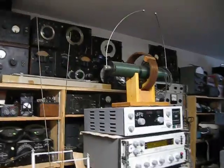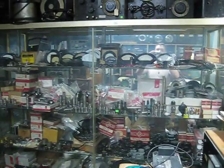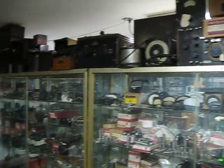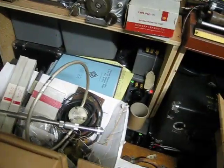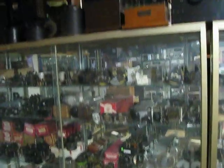There's a Tesla coil right there. There's a lot of stuff squirreled away in every square inch of this place.